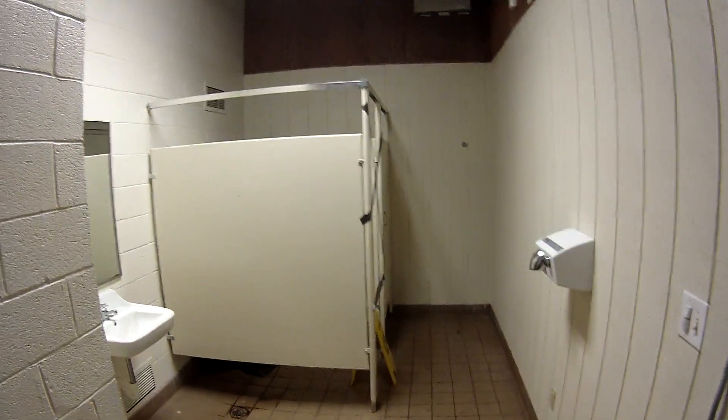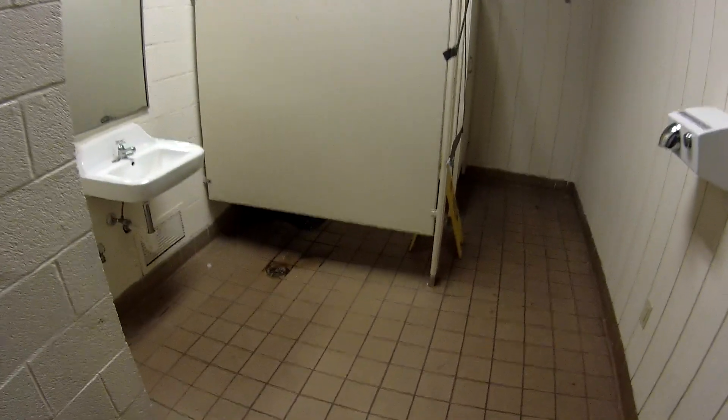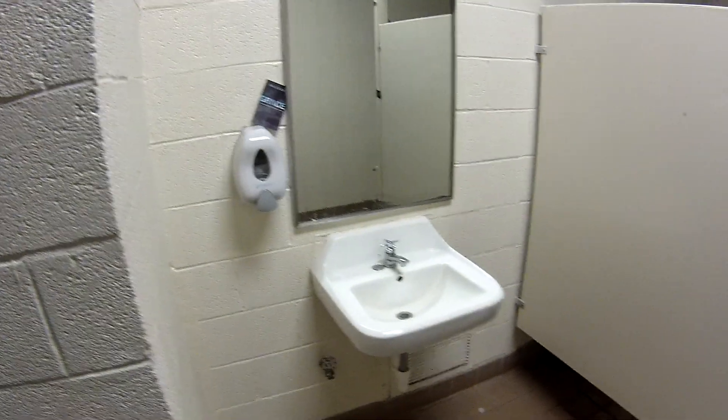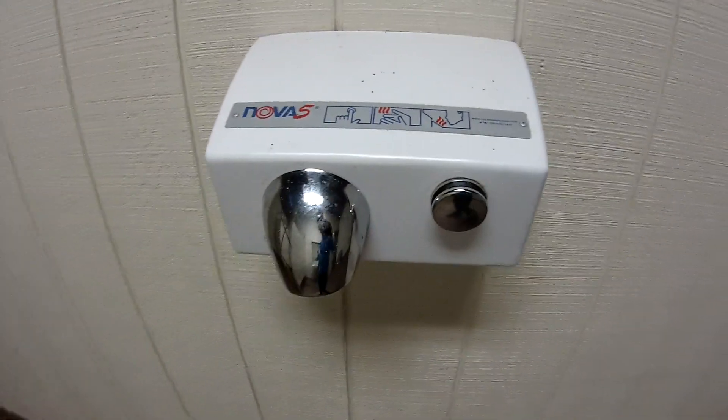I'm going to give an overview here. It looks like we have a heater and/or fan in the ceiling. The light looks a little crooked. We have our sink and soap dispenser here, and a place to dry your hands.